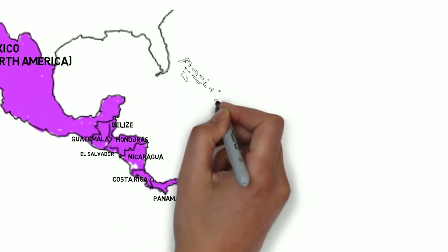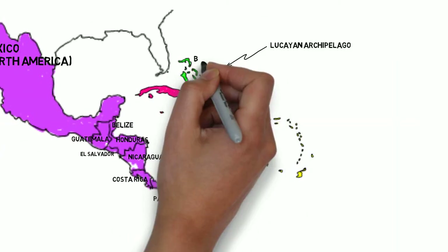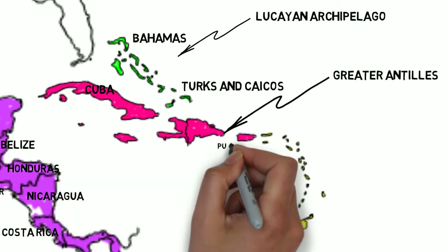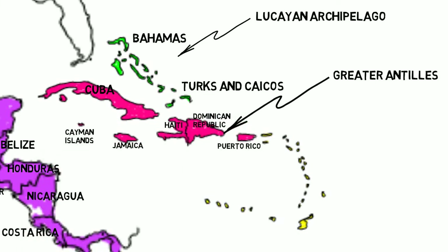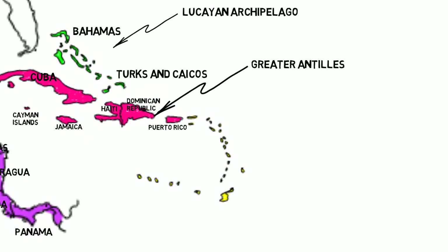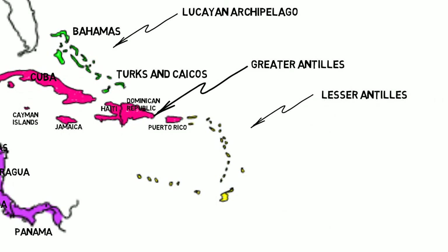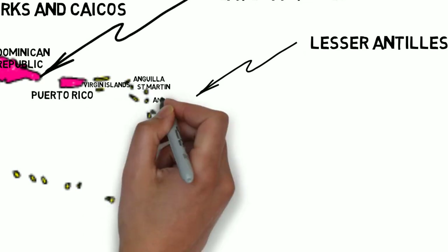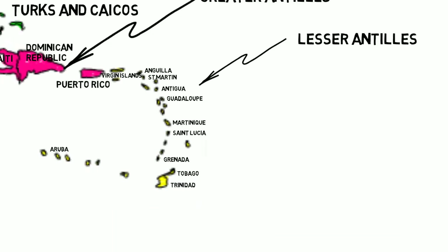The Caribbean is easy too — it's basically all of them. The Lucayan Archipelago, which is the Bahamas and Turks and Caicos. The Greater Antilles, including Cuba, Puerto Rico, Haiti, Jamaica, Dominican Republic, and the Cayman Islands. And the Lesser Antilles, including a large number of islands like the British and U.S. Virgin Islands, St. Martin, Anguilla, Antigua, Guadalupe, Martinique, St. Lucia, Grenada, Aruba, Trinidad, and Tobago.